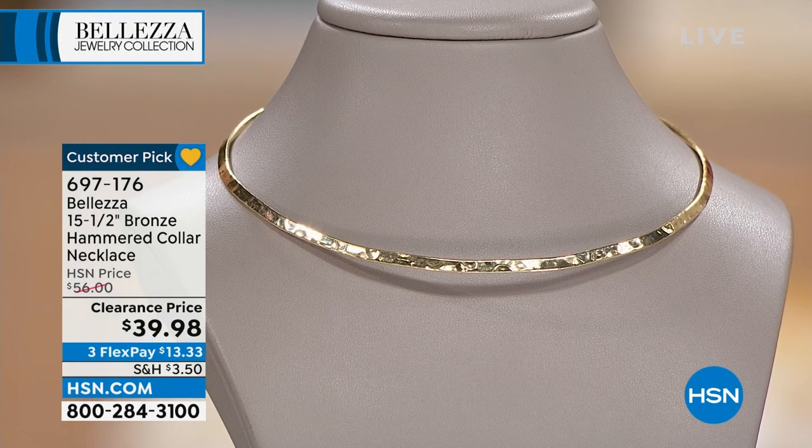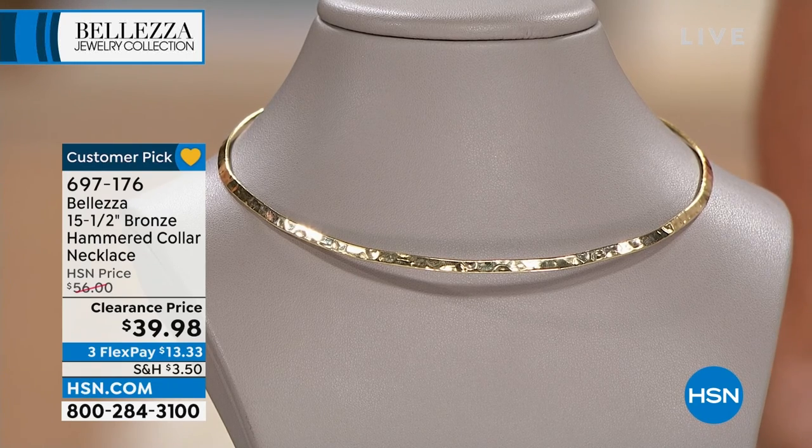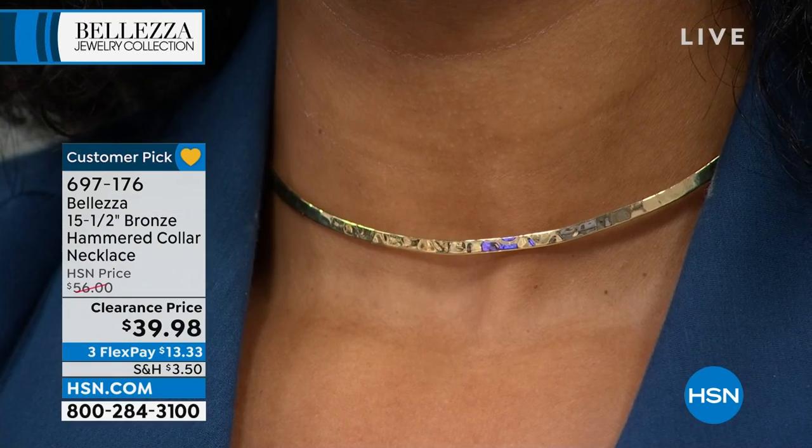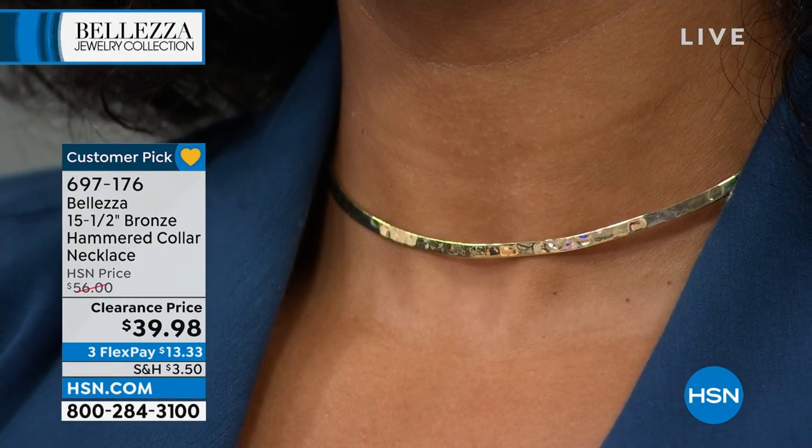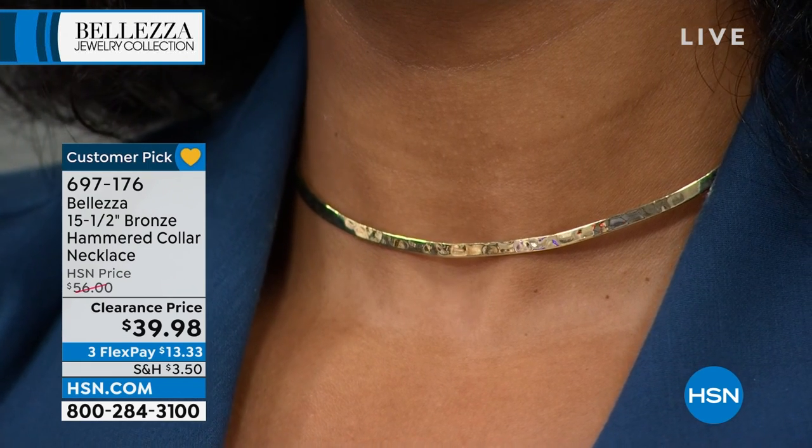It is so difficult to find that perfect collared necklace, and I promise you this is. And for everyone to take the time, especially on a collared necklace, and make this a customer pick — that's special in itself.